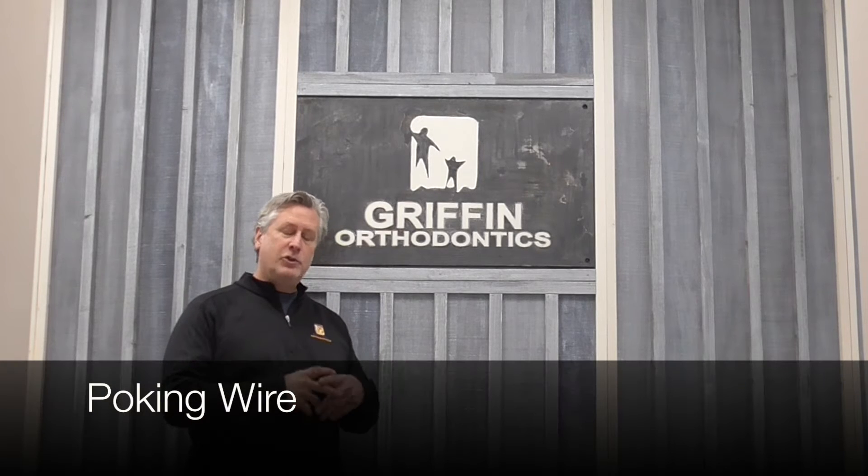Perhaps the most common orthodontic emergency is a poking wire. To address this, you should use some of the wax that we send home with the kits when you start your treatment.